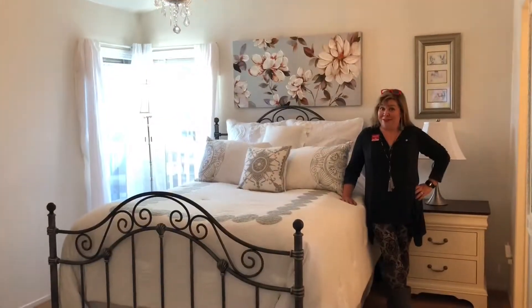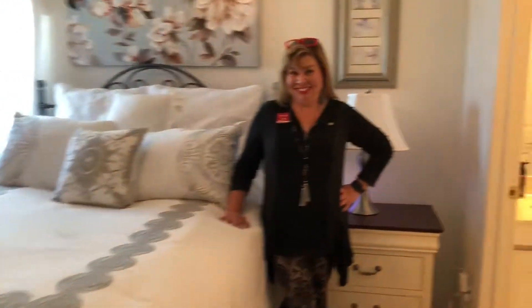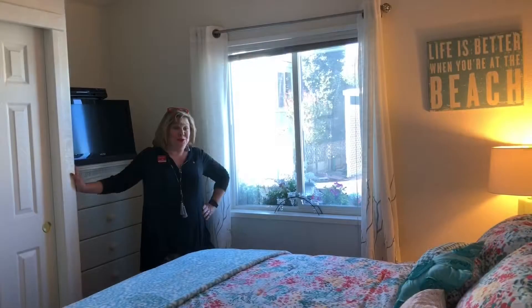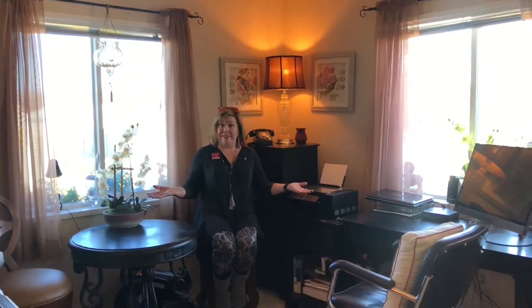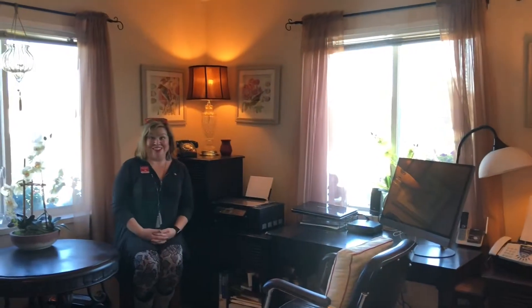Beautiful master suite with its own private bathroom and a walk-in closet. Look at this beautiful guest bedroom. This room is used as an office, but it is a third bedroom. Look at all this natural light and gorgeous views outside the windows.